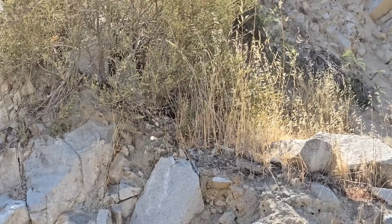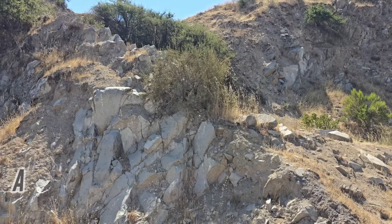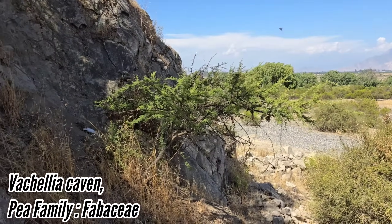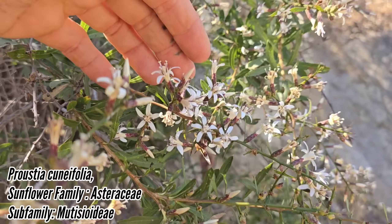The rock here of course all seems to be andesite, named after the Andes Mountains — it's an intermediate extrusive igneous rock. We've got Vachellia caven, formerly in the genus Acacia.